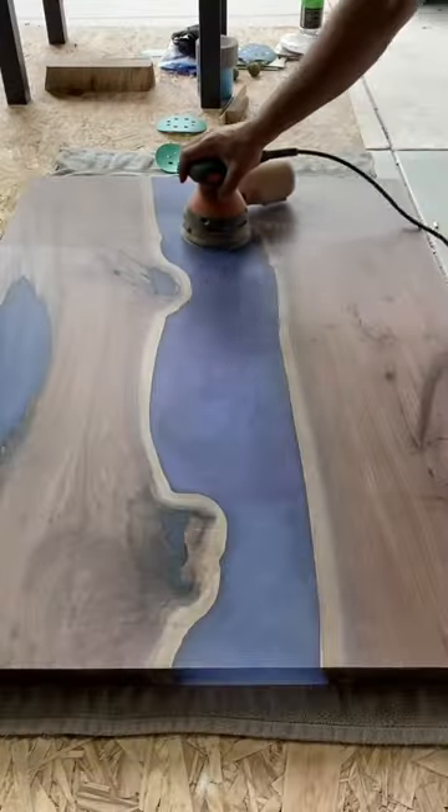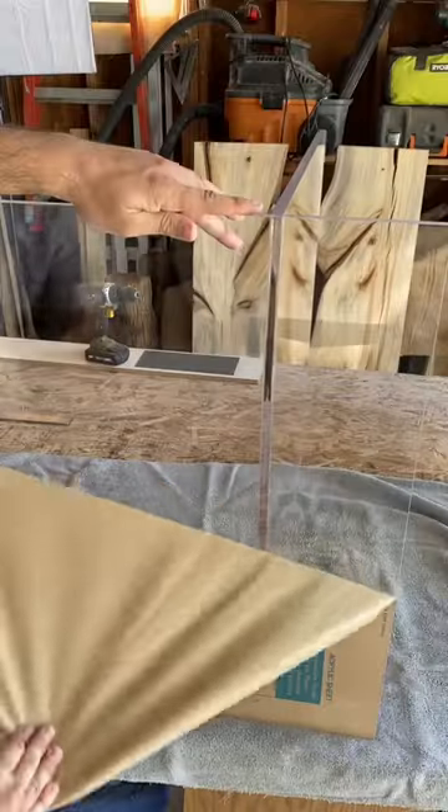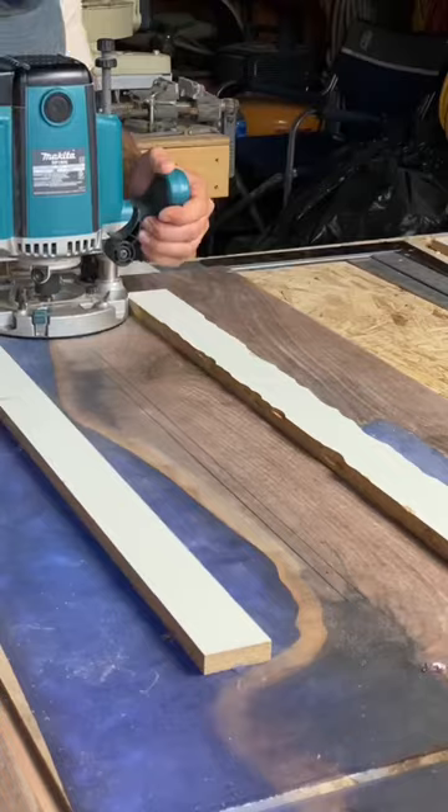In the end, the epoxy turns out awesome. It has somewhat of an ombre effect, and depending on the angle and the lighting, you'll see different colors.